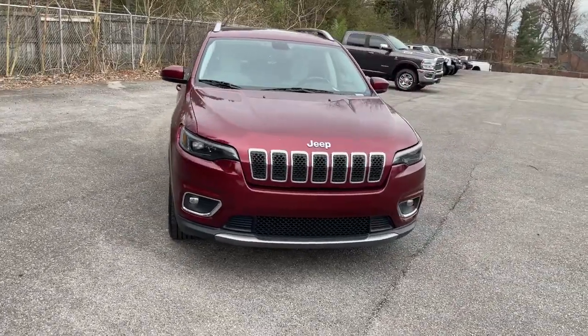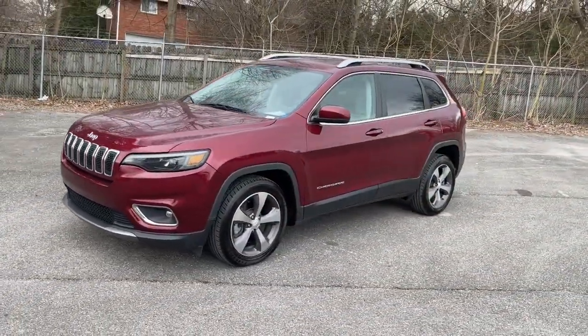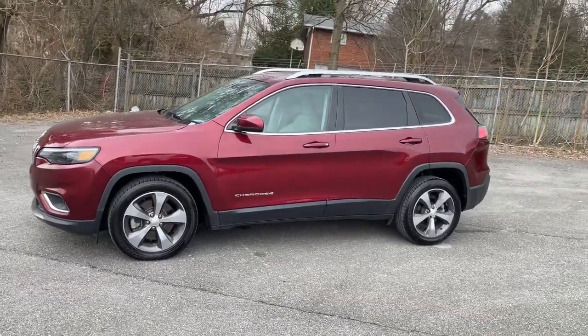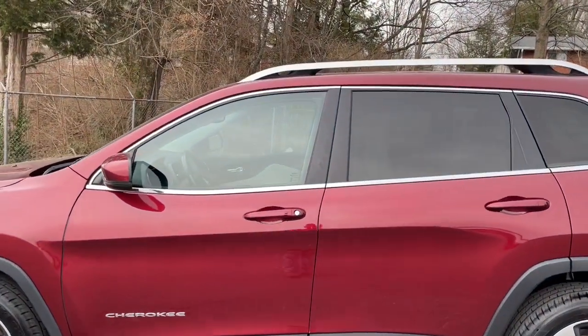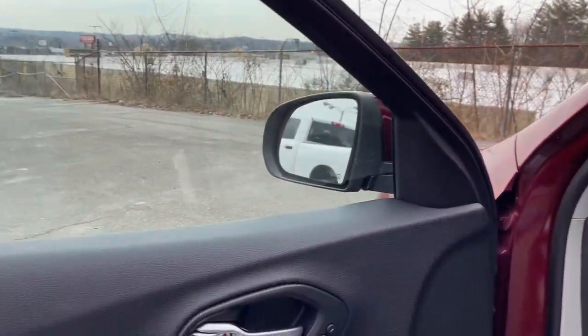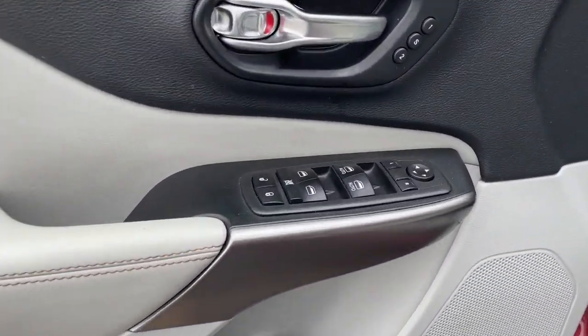Heated driver's seat, keyless entry, four-cylinder engine, fog lamps, satellite radio, remote engine start, premium sound system, power passenger seat, power liftgate, iPod, MP3 input — rugged off-road cargo hauler meets refined connected SUV in the Cherokee. Drive it today.